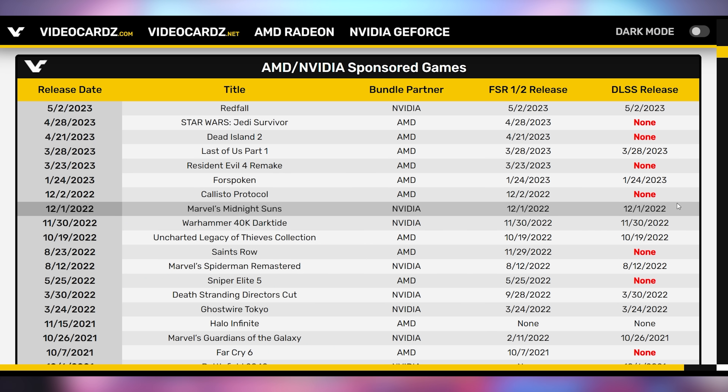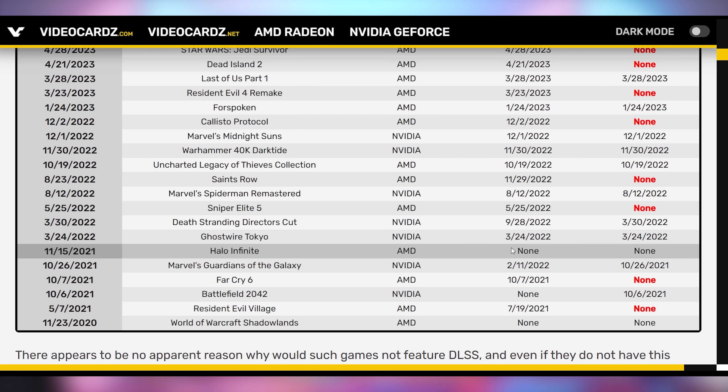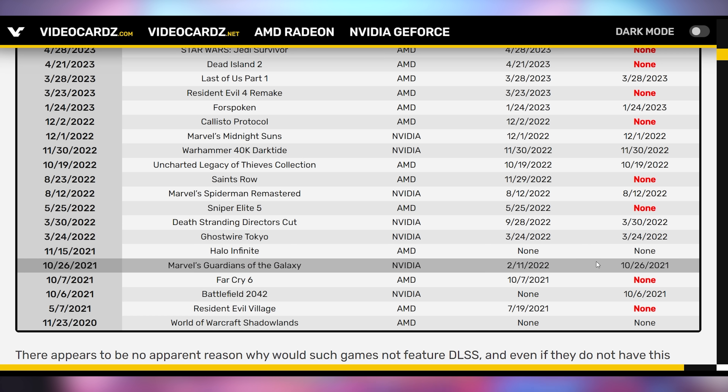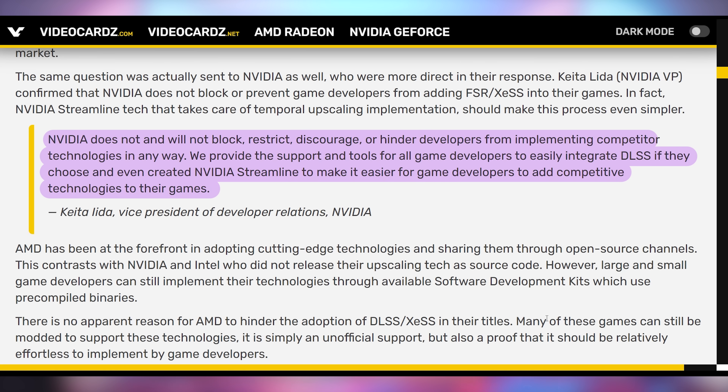It's a little tricky. There are some explanations you could look into. You can see games like Halo Infinite, which was bundled with AMD cards, didn't include either FSR or DLSS — same with World of Warcraft Shadowlands. However, what's adding more concern is that both companies were reached out to for comment, and AMD's response was significantly more obscure and hand-wavy than Nvidia's. Nvidia said: 'Nvidia does not and will not block, restrict, discourage, or hinder developers from implementing competitor technologies in any way. We provide support and tools for all game developers to easily integrate DLSS if they choose,' and even created Nvidia Streamline to make it easier to add competitive technologies.